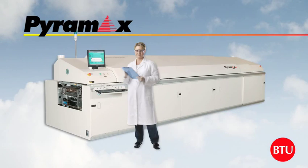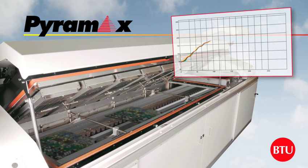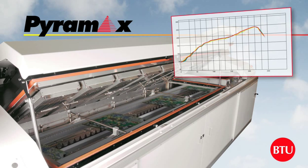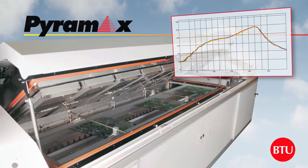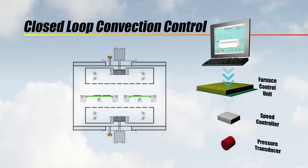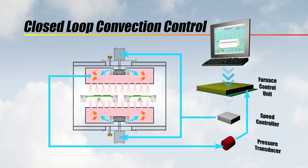BTU's Pyramax family of high-throughput convection reflow ovens are widely recognised as the global standard of excellence for both printed circuit board solder reflow and for semiconductor packaging. Pyramax systems provide optimised lead-free processing for the ultimate in productivity and efficiency. BTU's exclusive closed-loop convection control provides precise heating and cooling, programmable heat transfer and reduced nitrogen consumption.